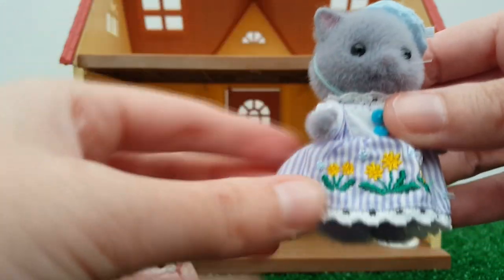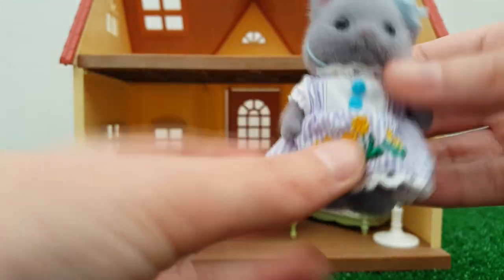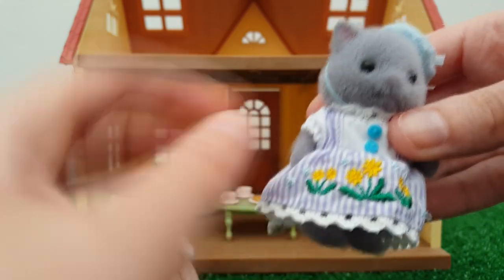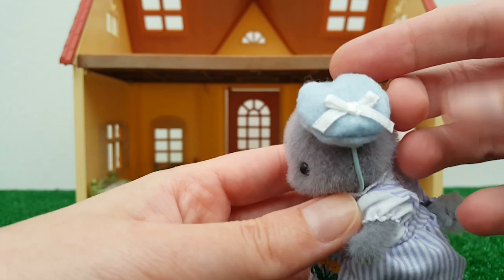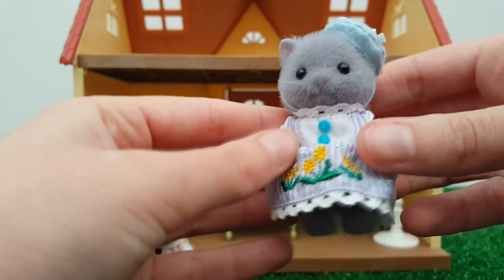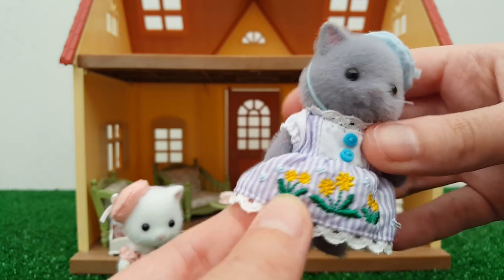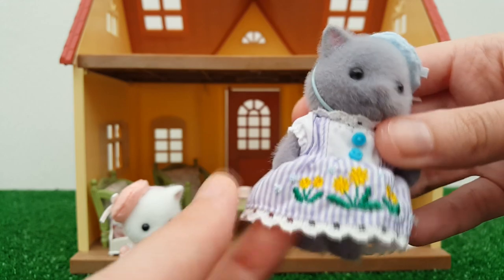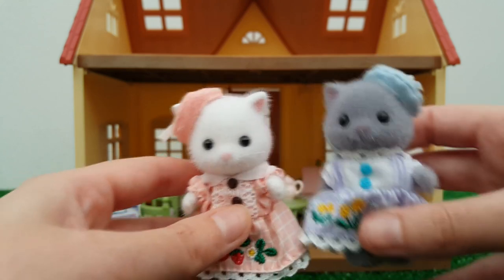Her little tail pokes out the back — I love the pink and white. Her sister is obviously the gray coloration, and she's got this very pretty blue and white dress. It's kind of like a pinafore — she's got the skirt, some little straps, and a little white blouse underneath. It's all one piece but meant to look like a pinafore. She's got little blue buttons, a matching hat with a little bow, and her embroidery features what I think are daffodils, plus some smaller blue flowers.